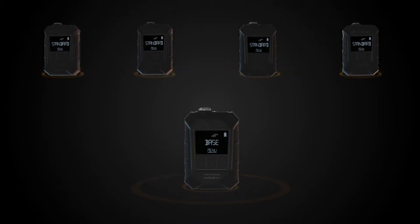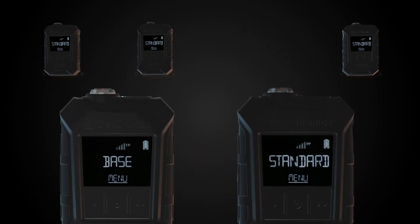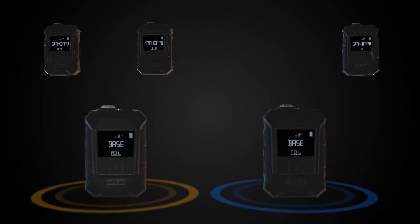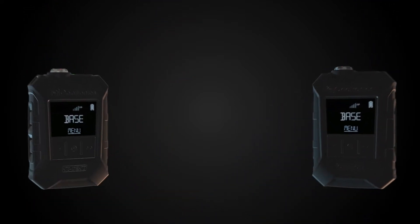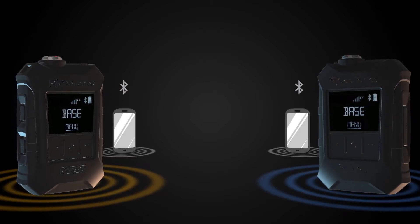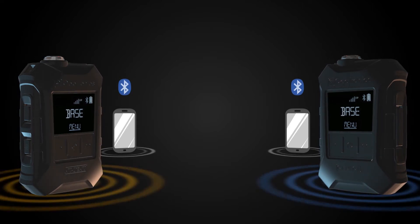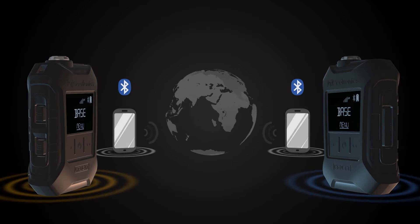If a situation arises in which team members have to split up, the CT DECT Multi can be easily adapted to the new circumstances. Communication of mission personnel can also be maintained over great distances by linking CT DECT Multi to cell phones via Bluetooth, allowing for group communication over the globally available cell phone network.